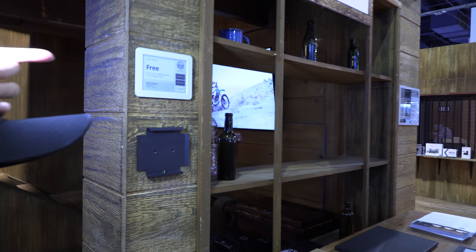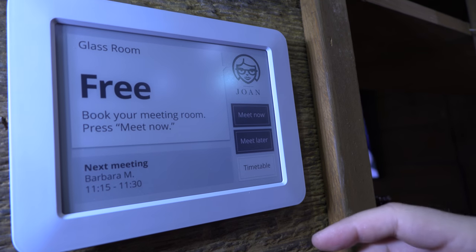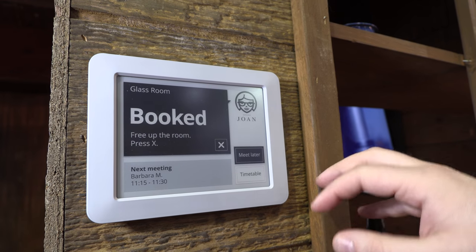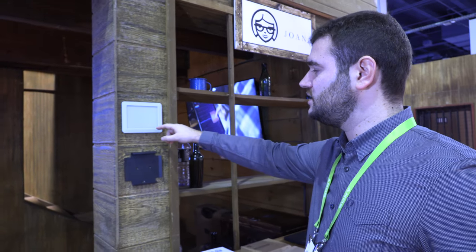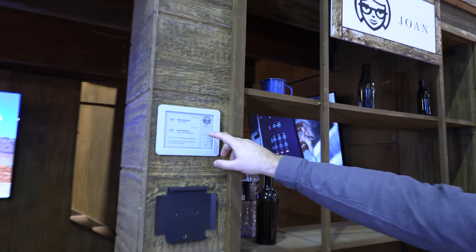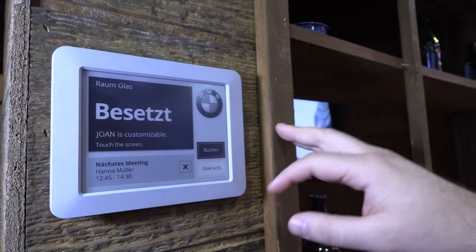This one is touch. It's integrated with mainstream calendars — you can either book your meetings through a calendar or book it here on the go. You can free up the room with a few taps, look at the timetable for the rest of the day. It's also customizable — you can put your logo. BMW is another customer using it.